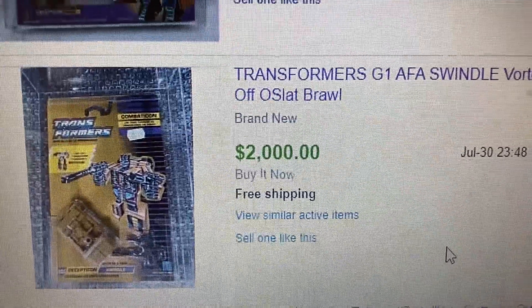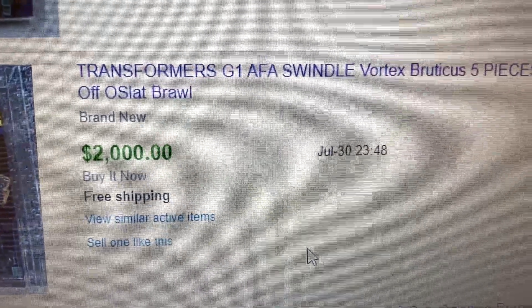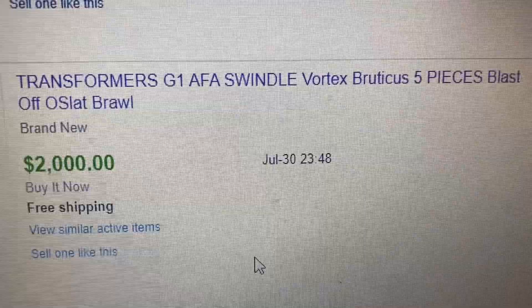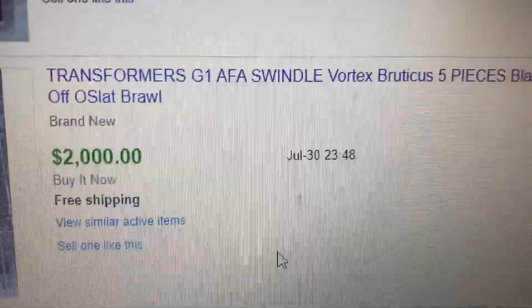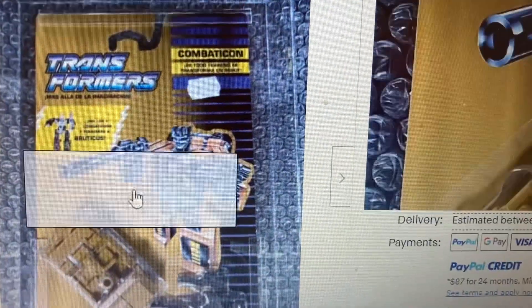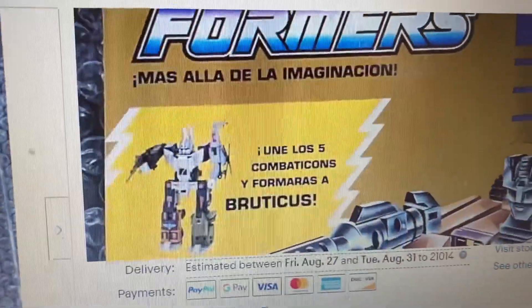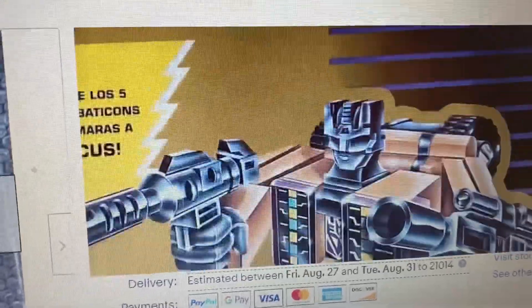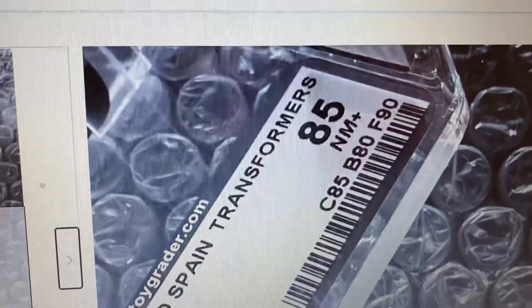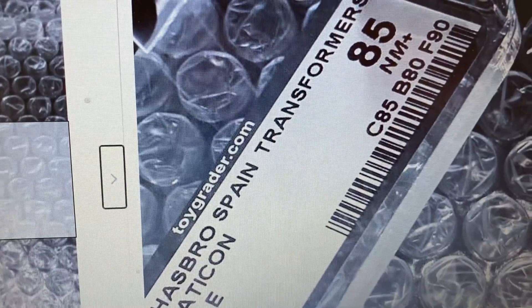Coming in at number five, we have a Transformer set. This is actually a Spanish version. It has the five characters that make up Bruticus: Swindle, Vortex, Blastoff, Onslaught, and Brawl. Let's click onto this eBay listing and take a look. This is in Spanish, so it's not an English version. This one is rated 85 by AFA, even though it's the Spanish version.